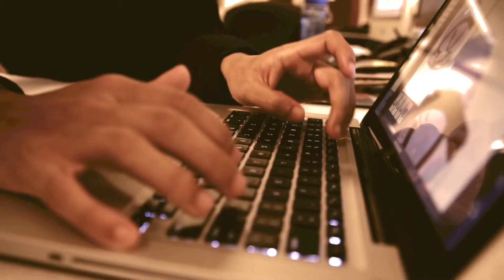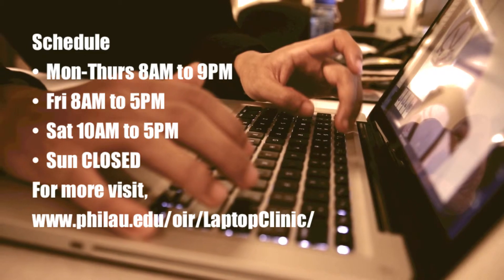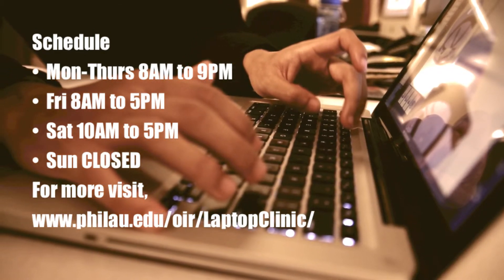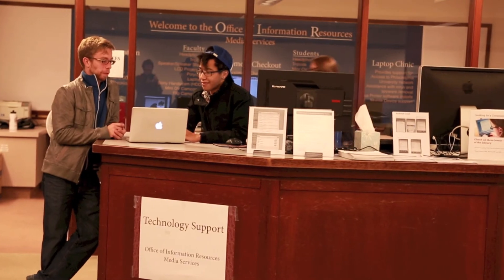The Laptop Clinic is open 8 a.m. to 9 p.m. Monday through Thursday, 8 a.m. to 5 p.m. on Friday, 10 a.m. to 5 p.m. on Saturday, and closed on Sunday. For further assistance, please contact the Technology Help Desk today.